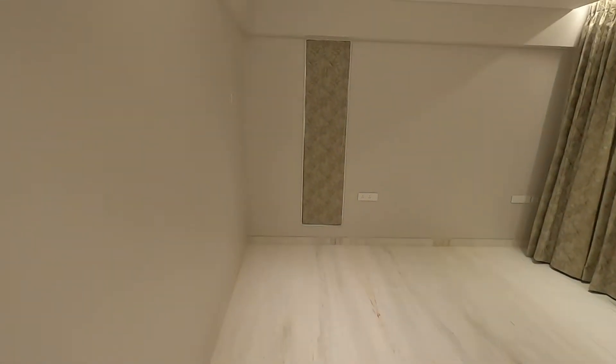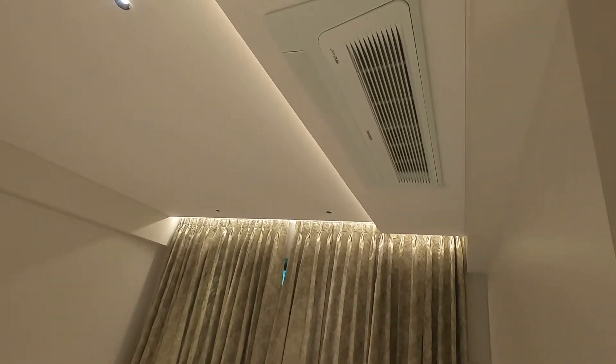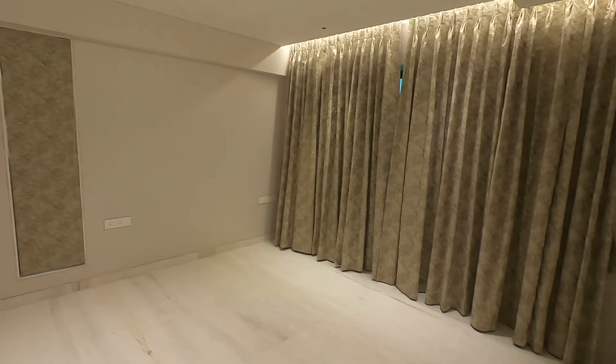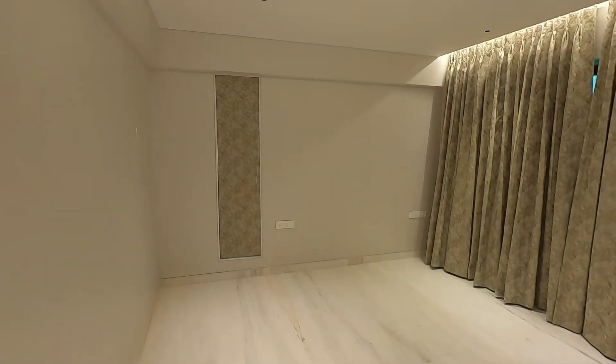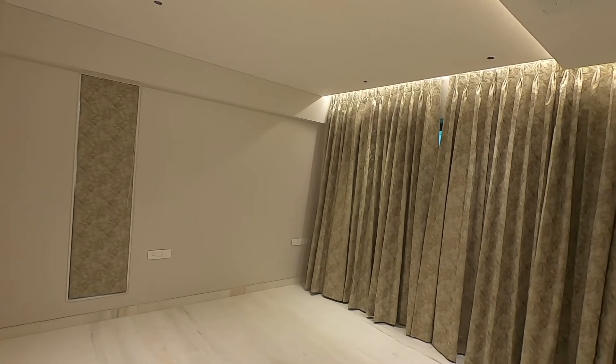Master bedroom number two, with double-sided window in this bedroom, with AC. Three-bedroom hall kitchen, 1300 square feet carpet for sale, walking distance from Diamond Garden. This is Jitu Chhabriya from Rupam Estate Agency — Chemburproperties.com. Kindly check the description box below and subscribe to my channel.